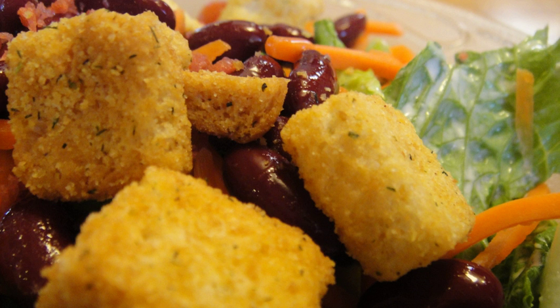A crouton is a piece of sautéed or rebaked bread, often cubed and seasoned, that is used to add texture and flavor to salads—notably the Caesar salad—as an accompaniment to soups and stews, or eaten as a snack food.